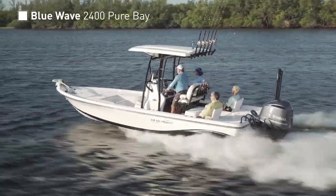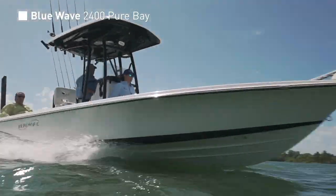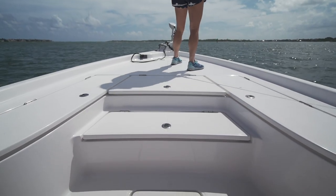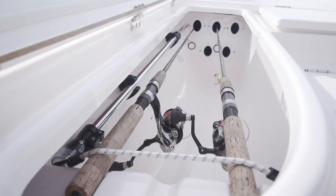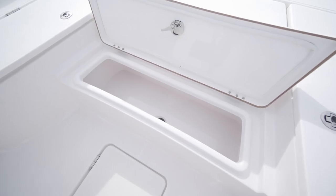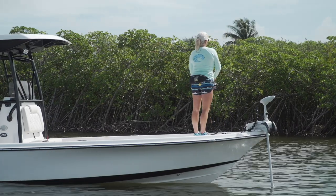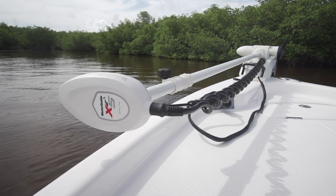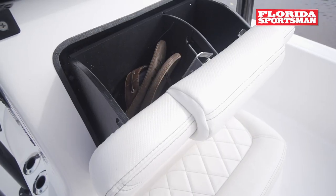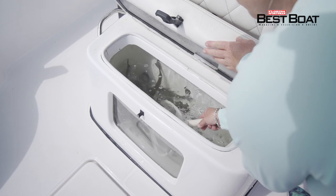Our test day on the 2400 Pure Bay made it quickly apparent why water tests and sea trials convert so consistently into sales with this model from Blue Wave. The combination of space allotted to each feature below deck combined with the working surface to stand on is perfectly balanced on the 2400. The bow offers a large board casting deck with two insulated boxes that also have rod storage, along with a large center storage box and a fish box in the step going up to the deck. A 36-volt trolling motor on a quick release bracket sits on a newly integrated pad alongside the anchor hat.